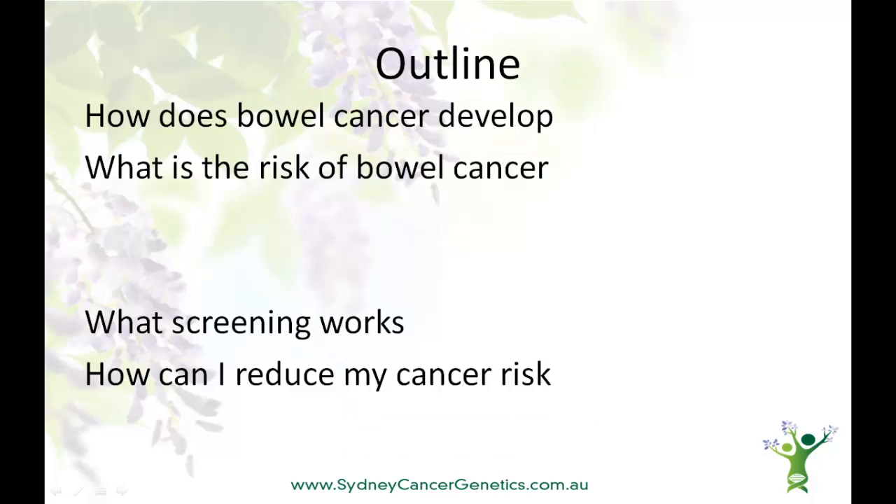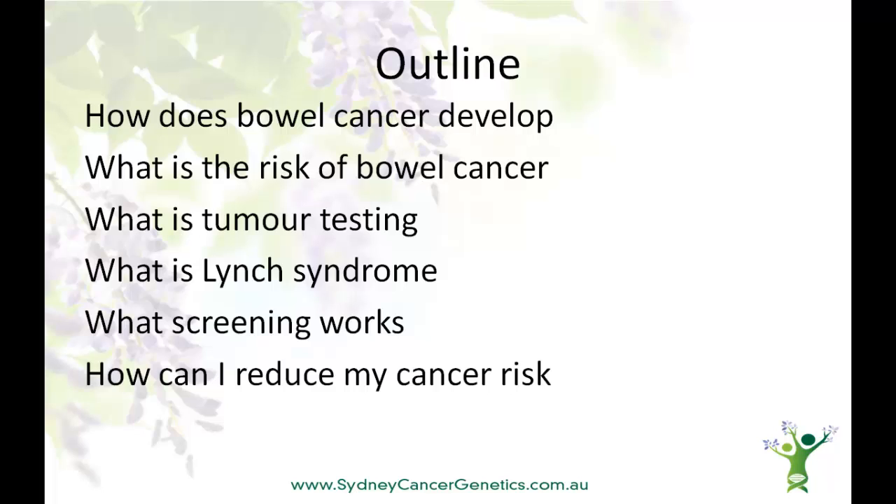This presentation is about bowel cancer, how it develops, what the lifetime risk of getting bowel cancer may be, and ways to reduce that risk. We'll also talk about why and how we test the cancer itself, looking for clues as to whether it arose because of a fault in a gene associated with Lynch Syndrome. Finally, we'll explain who should see a genetic oncologist or hereditary cancer clinic and how to go about that.